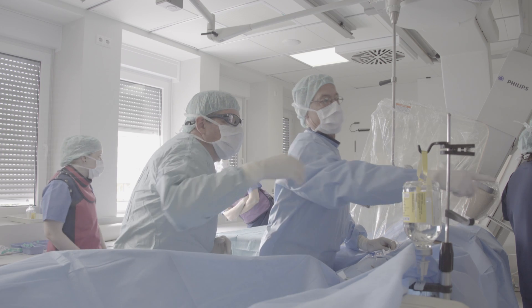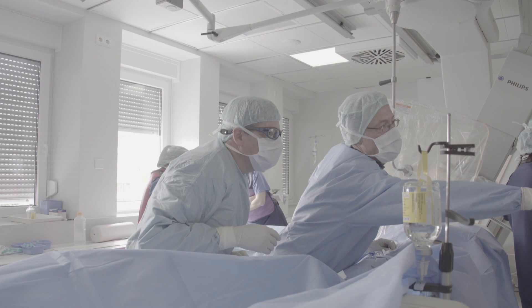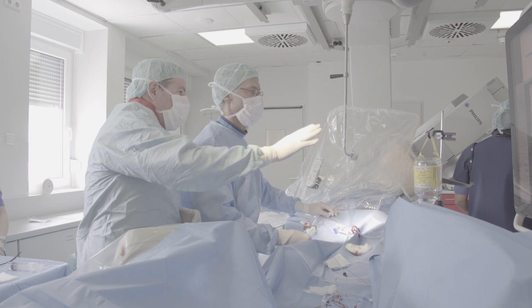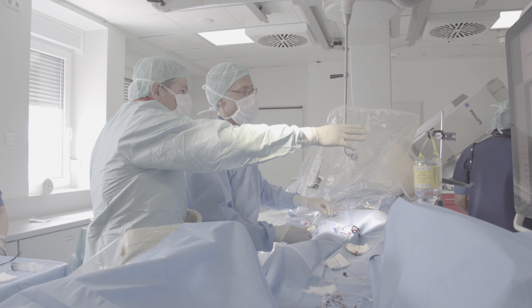After getting their feedback from using the device, we continue to go patient by patient until they get all the experience that they require so that they can then use the technology on their own.